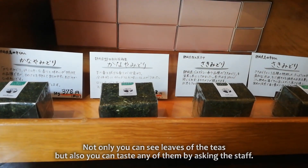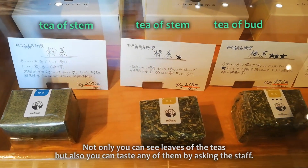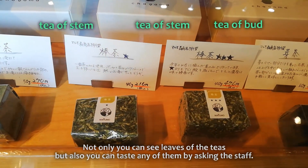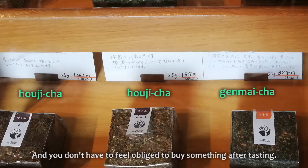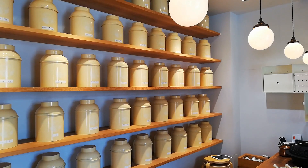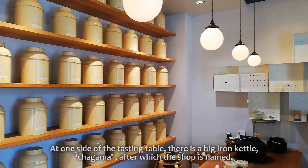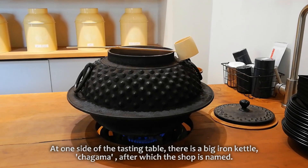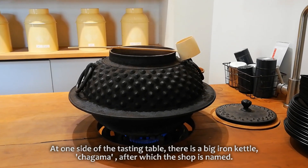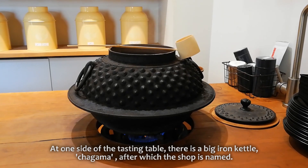Not only can you see the leaves of the teas, but also you can taste any of them by asking the staff. And you don't have to feel obliged to buy something after tasting. At one side of the tasting table, there is a big iron kettle, Chagama, after which the shop is named.